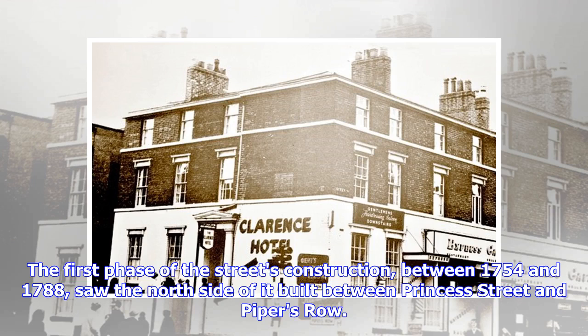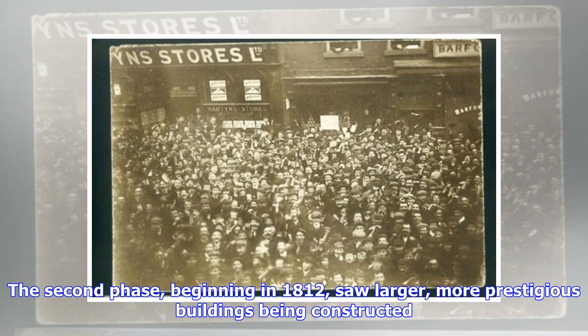Queen Street first came to be in the 1750s during a time of growth and prosperity for the city. The first phase of the street's construction, between 1754 and 1788, saw the north side built between Princess Street and Piper's Row. The second phase, beginning in 1812, saw larger, more prestigious buildings being constructed.